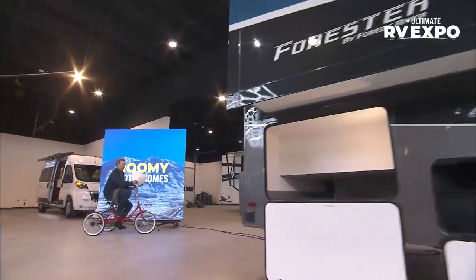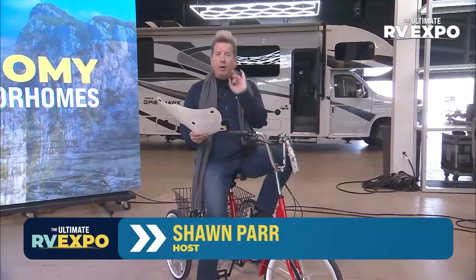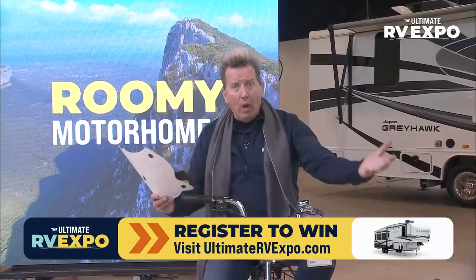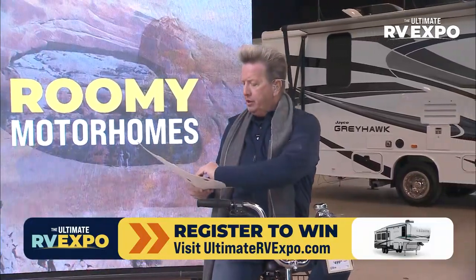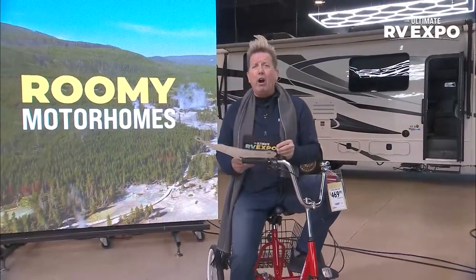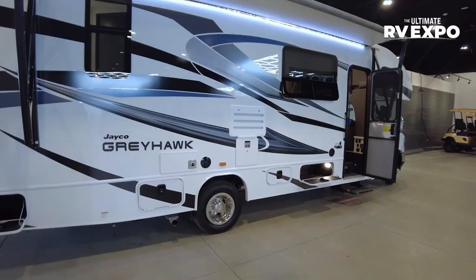Roomy motorhomes — that's what it's all about right now. More with Ian in just a moment. If you haven't done so already, register at ultimatervshow.com. At our next stop in Michigan, just over a week from now, we're going to give away a brand new Arcadia fifth wheel — it may as well be you. Also a shout out to our friends in Wisconsin — five locations with deals going on this weekend at our Ultimate RV Expo. And now, Ian has got the Greyhawk 31-footer. Wait until you see the inside of this. Here we are in the 2022 Jayco Greyhawk 27U. This is a great layout.